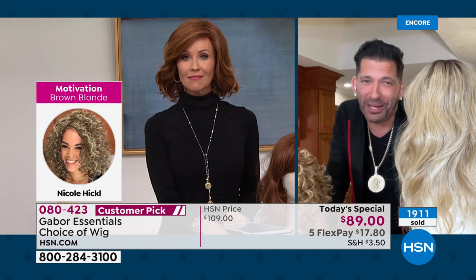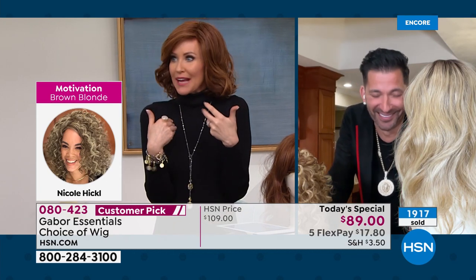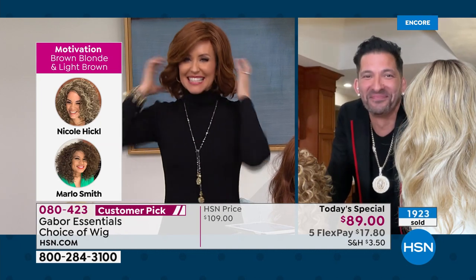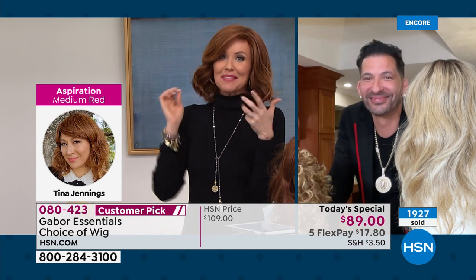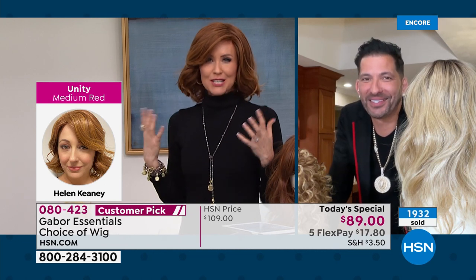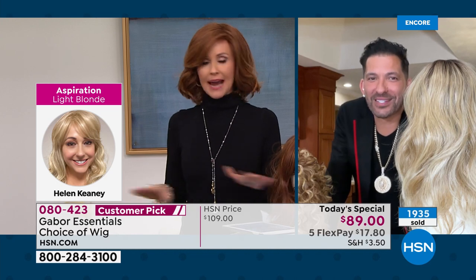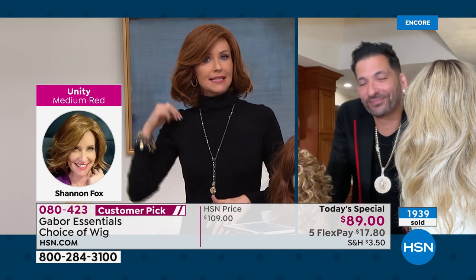I keep forgetting you're wearing a wig, by the way. That's the thing — I would forget that I was wearing a wig until I would catch myself in the mirror and I'd be like, oh yeah, because it's really comfortable. I love this red — I'm really thinking about going red. That's what these wigs are great for, right? To try something new. I've never had hair this short. It's really fun to maybe try on a completely different persona.